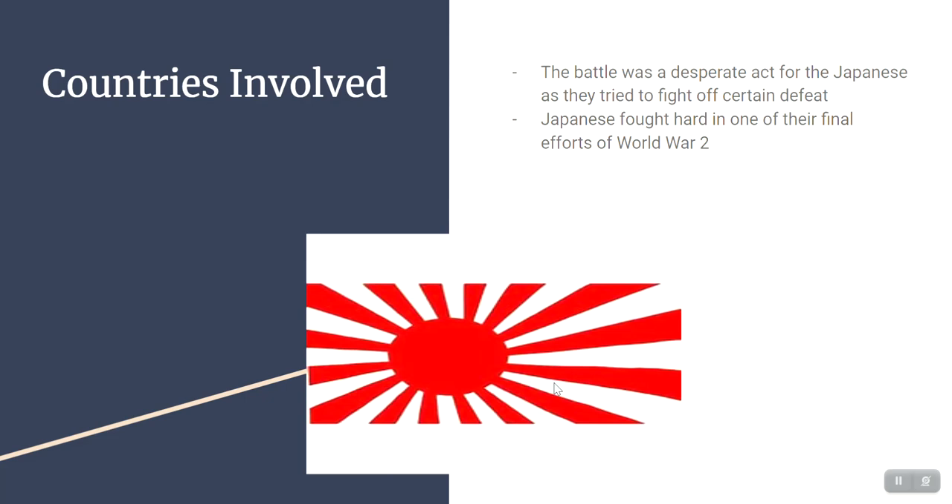For the Japanese, this battle was kind of a desperate act — they were really trying to fight off defeat because they were losing the war. This was the last stop for the United States as they went on to eventually defeat Japan. The Japanese were fighting hard, and after the Battle of Okinawa was captured, the United States were able to use the island to send air strikes to Japan and eventually conquer Japan overall.